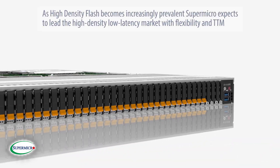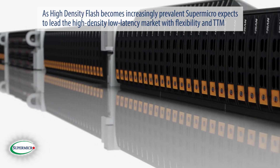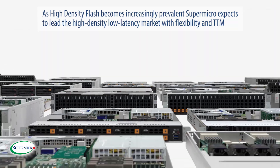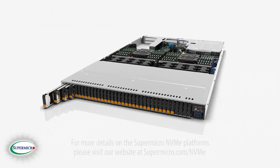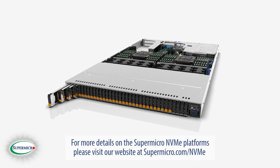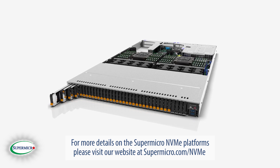As high-density flash becomes increasingly prevalent, Supermicro expects to lead the high-density, low-latency market with flexibility and time-to-market. For more details on the Supermicro NVMe platforms, please visit our website at supermicro.com/NVMe.